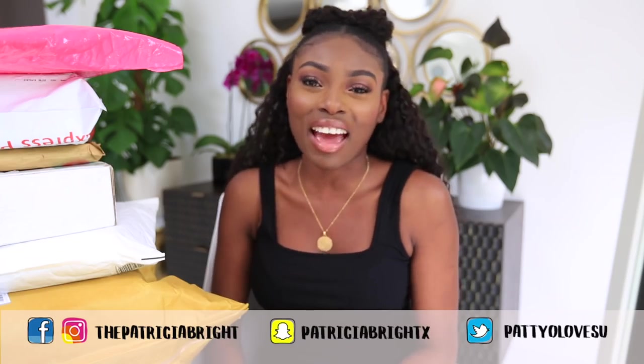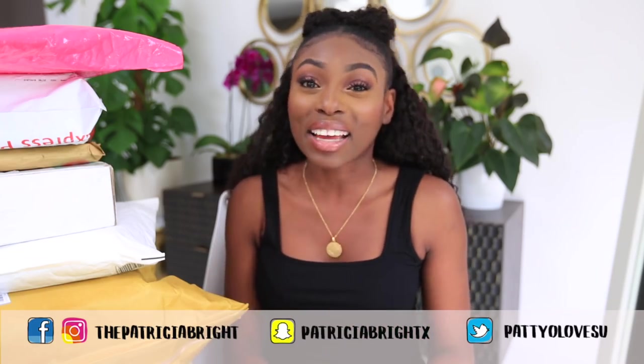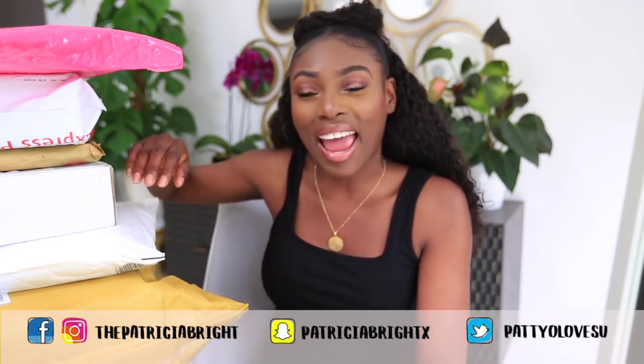Hello lovely people, welcome to my channel. If you are new here, thank you for joining. If you're not new here, I love you and I appreciate you guys. Today we're getting into it — we're doing another 'What the heck did PR send me' video.